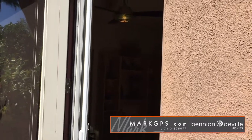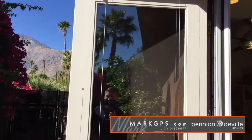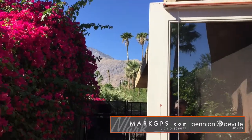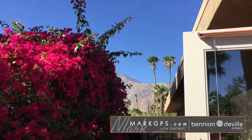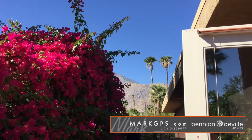Stepping outside the door of the second bedroom — it's Mark Gutkowski with MarkGPS.com — here's the mountain view. That's your west-facing view, and when you're by the fire pit in the evening you can see the sun go down there. It's very pleasant.